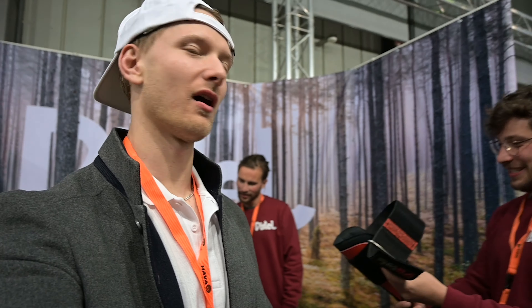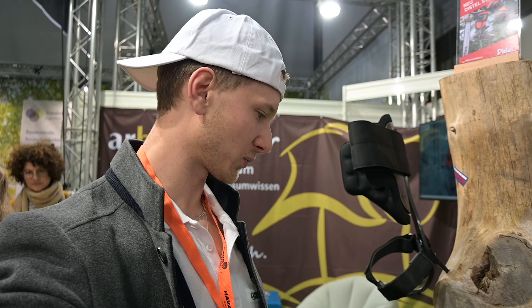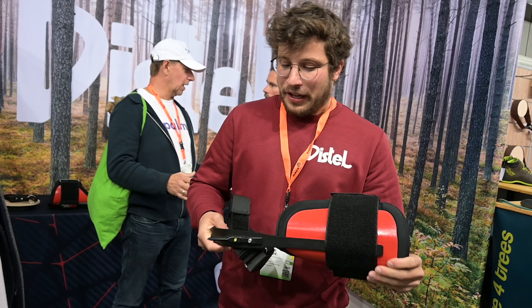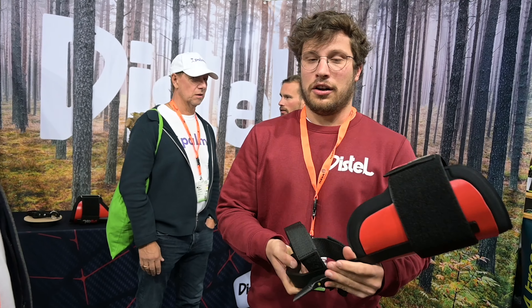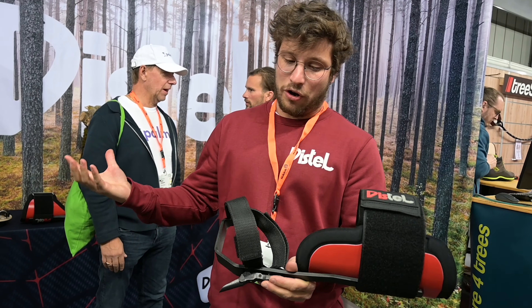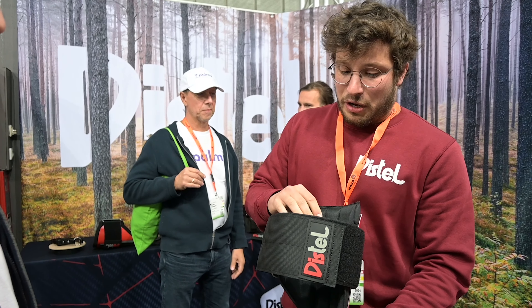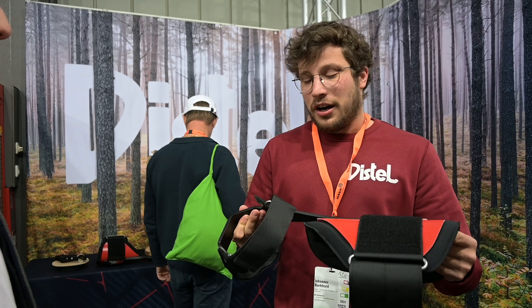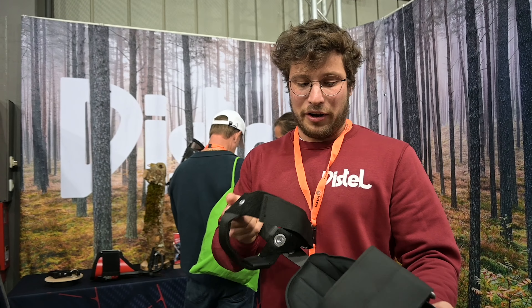We're here at the Distal booth with all the spikes — the carbon climbers, we stock all of these. We're here with Johannes who's going to explain their newest product, which is the steel climber. It's their first ever steel climber — the steel shank is laser-cut in Germany and then coated in Germany. All the different components are combinable with the other spurs, so you can have the normal gaffs, different strap options, and a new padding — a bit smaller but still very thick and nice.